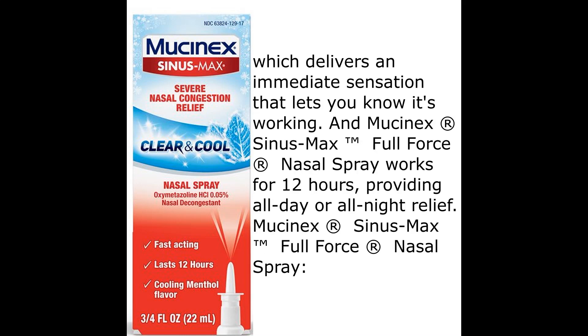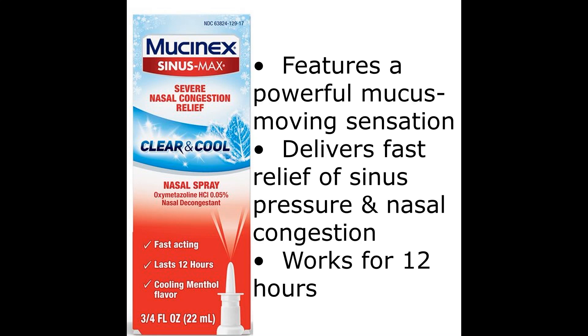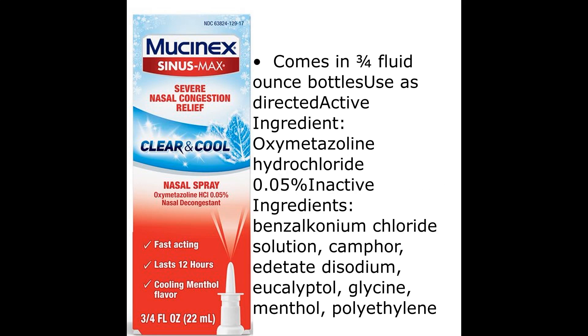which delivers an immediate sensation that lets you know it's working. Mucinex Sinus Max full force nasal spray works for 12 hours, providing all-day or all-night relief. It features a powerful mucus-moving sensation, delivers fast relief of sinus pressure and nasal congestion, works for 12 hours, and comes in 3/4 fluid ounce bottles.